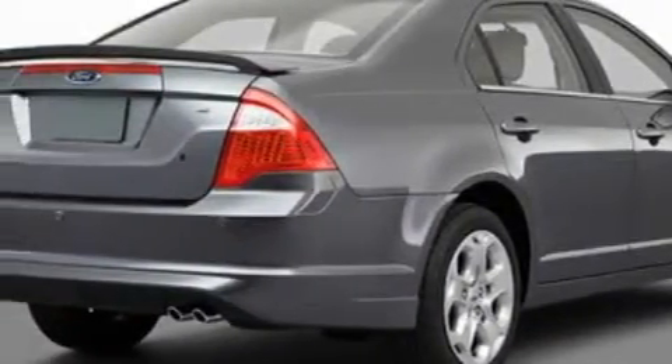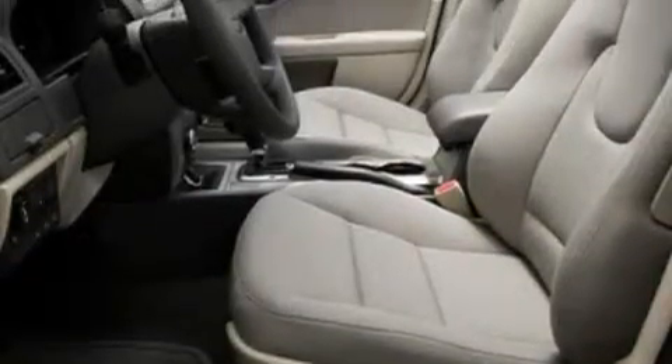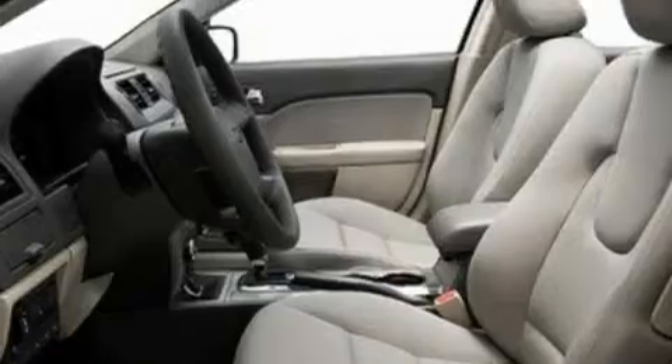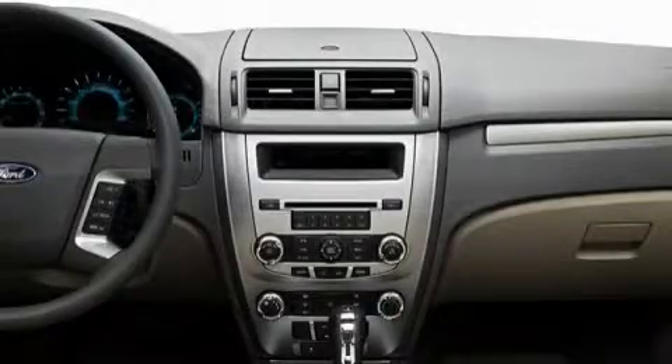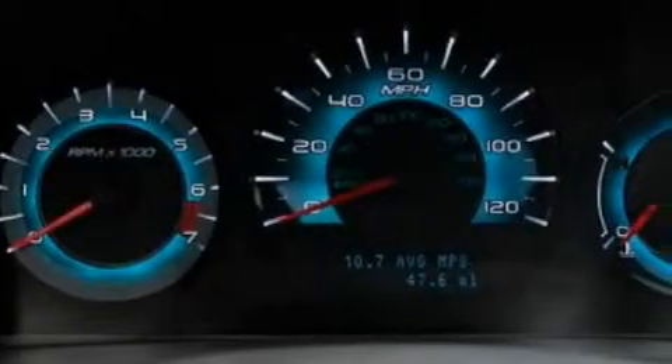Its top features include a power driver's seat, air conditioning with automatic climate control, steering wheel mounted cruise control, steering wheel mounted controls, satellite radio, a low tire pressure indicator, traction control and stability control systems, and it's easy to see why this automobile is an excellent choice.